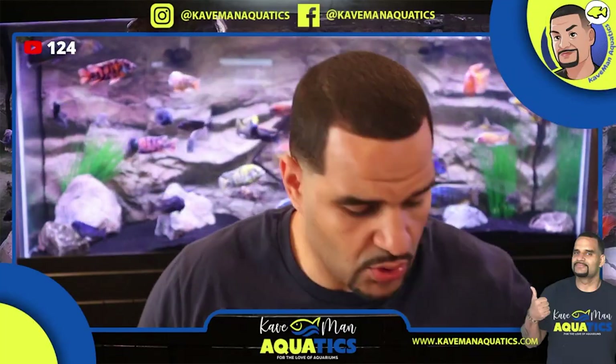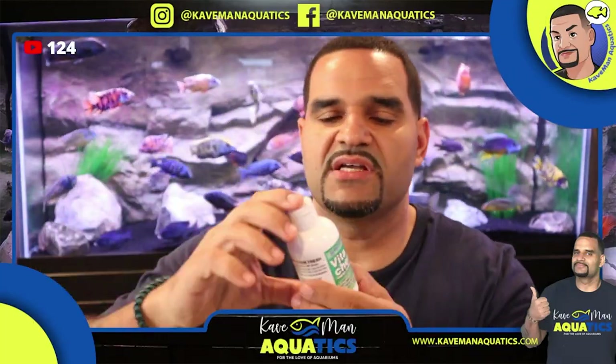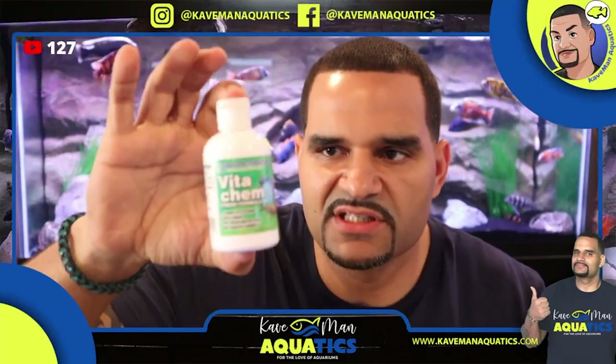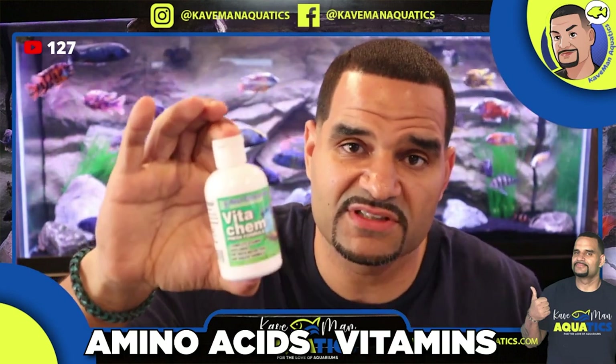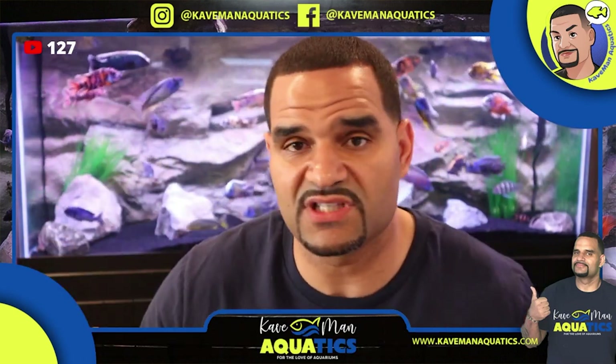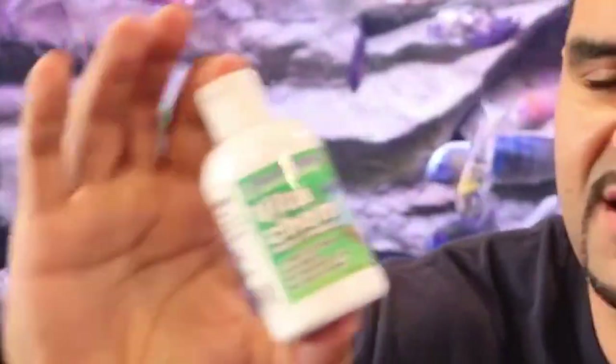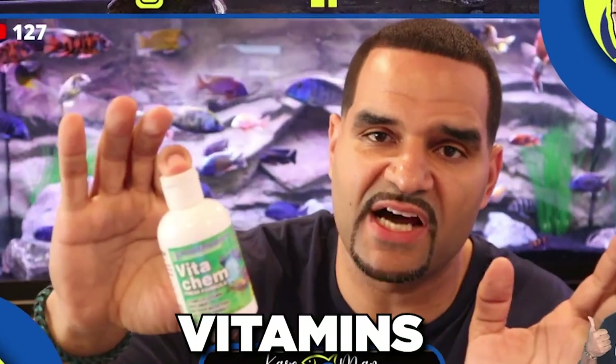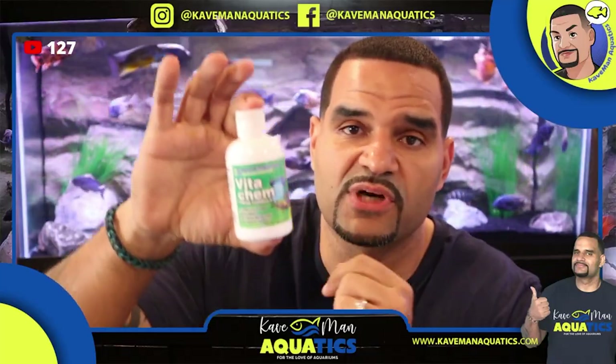Next up is Vitachem, made by Boyd Enterprises. Vitachem is essentially a multi-vitamin — it has a bunch of amino acids and vitamins that are missing from fish foods themselves. Just a couple of drops mixed into your food gives you a plethora of vitamins and amino acids. Everything that other supplements are missing vitamin-wise is going to be found right here in Vitachem.